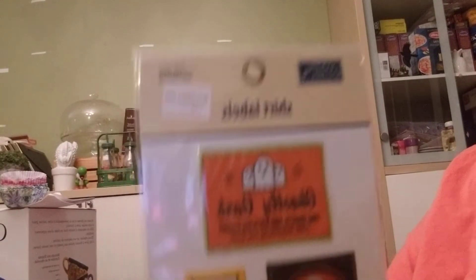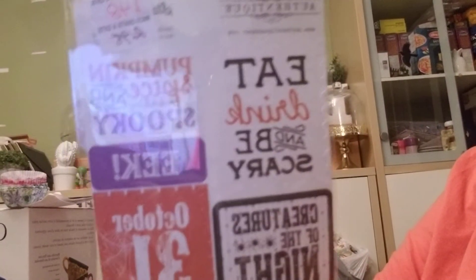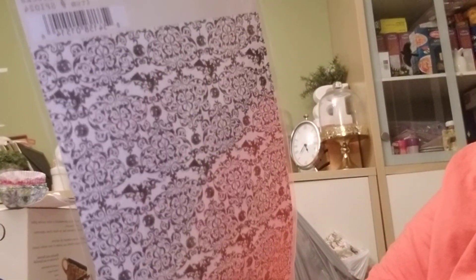I found these cool Halloween labels — they are fabric but they're stickers as well — ten for a dollar, so I bought those. I bought this for a buck forty-eight from Authentique; these are stickers as well. I like the back — it even has a pattern on it, so it's pretty cool.